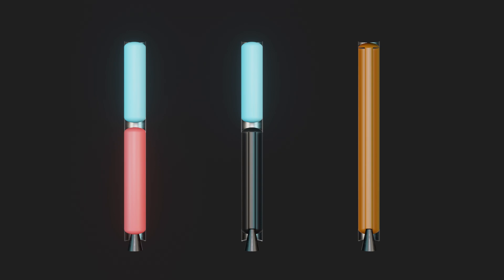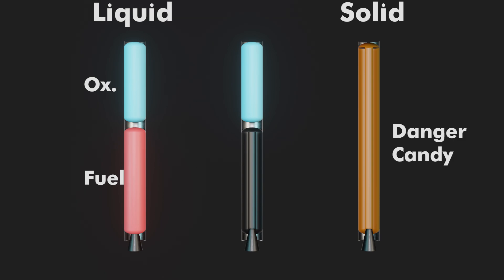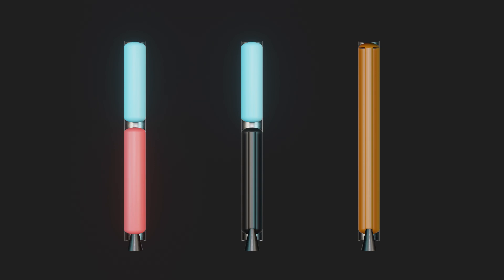The two main chemical engines we see flying today are liquids and solids. Liquids have separate liquid oxidizer and fuel that are mixed in the combustion chamber. Solids have the oxidizer and fuel mixed together with a rubber binder. The motors themselves are a big combustion chamber with a nozzle at one end. Hybrids are a mix — one of the propellants is liquid and the other is a solid.